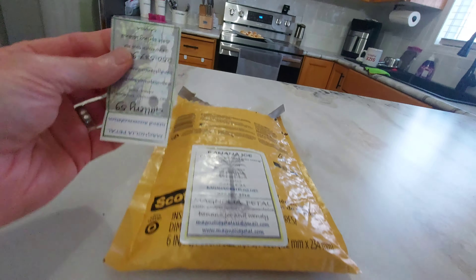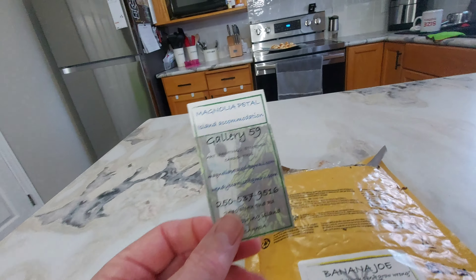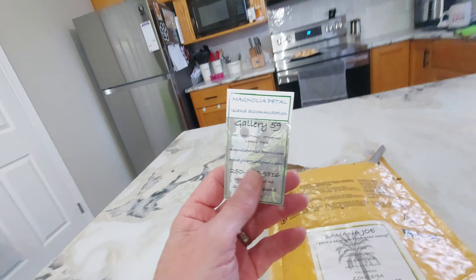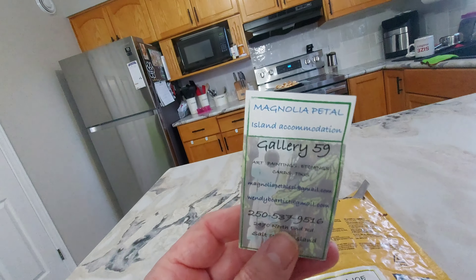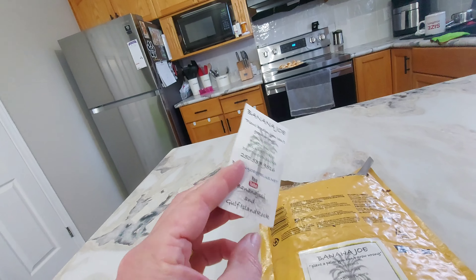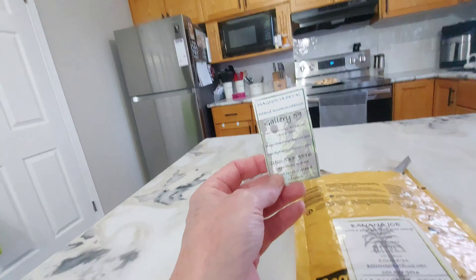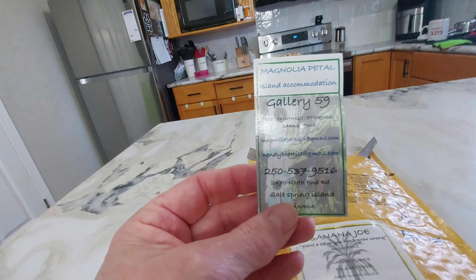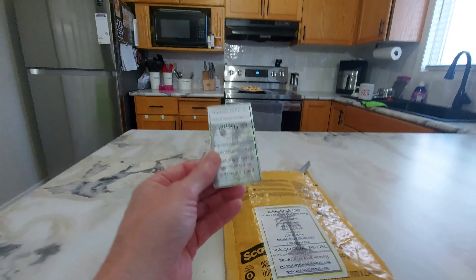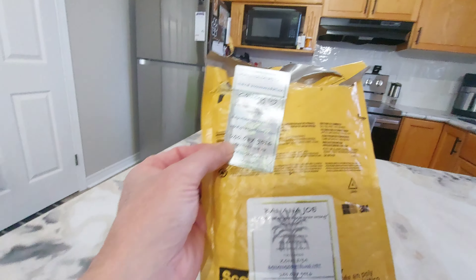Also in the package there was info about Gallery 59. Joe's wife Wendy is a great artist — she's got a little studio on the property where she does some great paintings. They also have a bed and breakfast on that property.